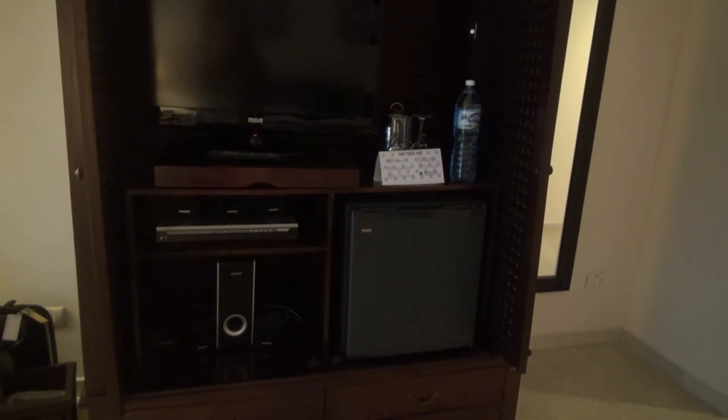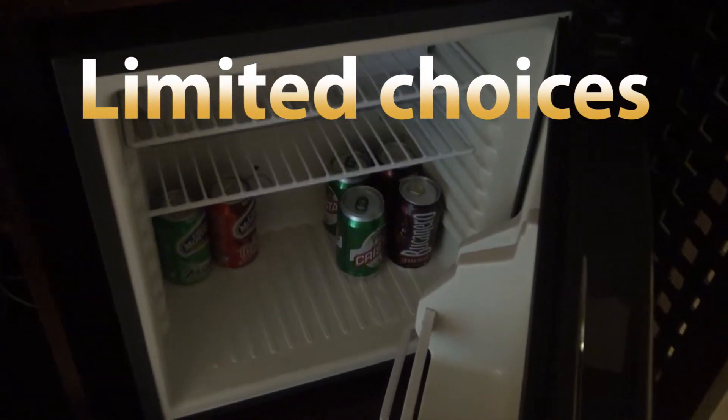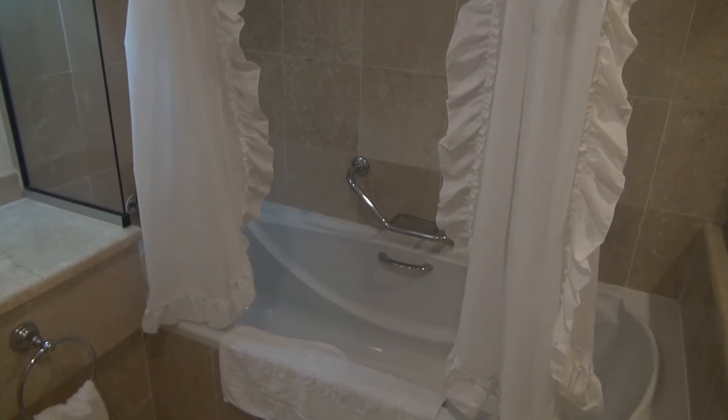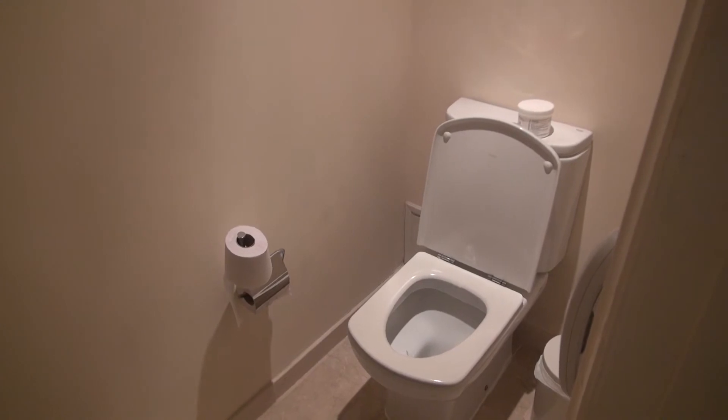TV set and sort of all-inclusive, meaning beer and soda for free. Cute bathtub. Nice walk-in shower. Adequate toilet in a separate room.